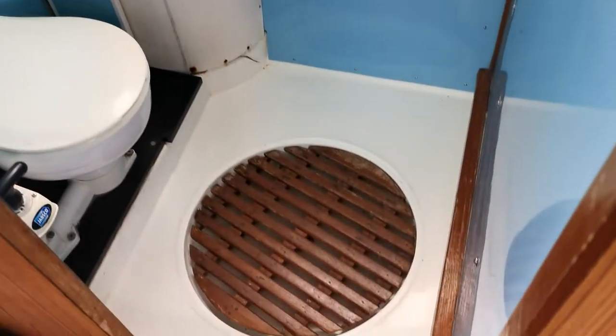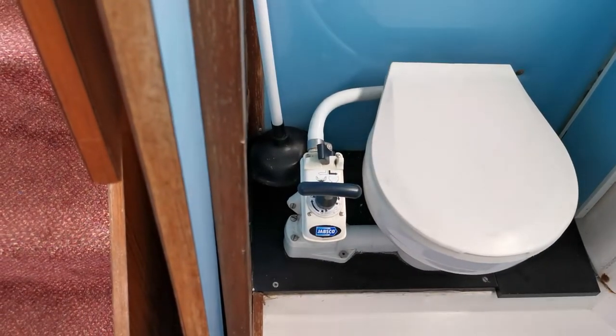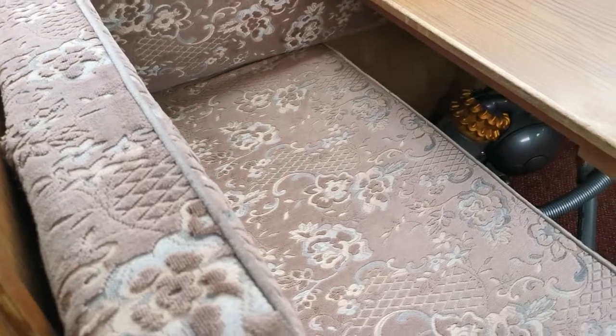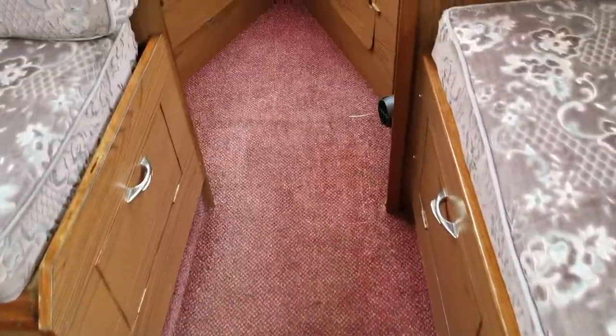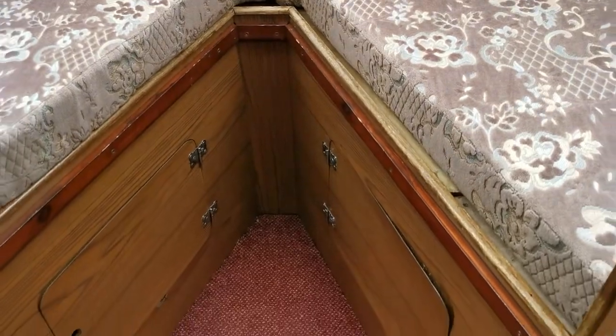Just slightly rearward on the port side is the heads and shower — teak shower tray, shower head, and manual toilet. No holding tank on this one; it's a sea toilet, but the owner has been using a portable chemical toilet.